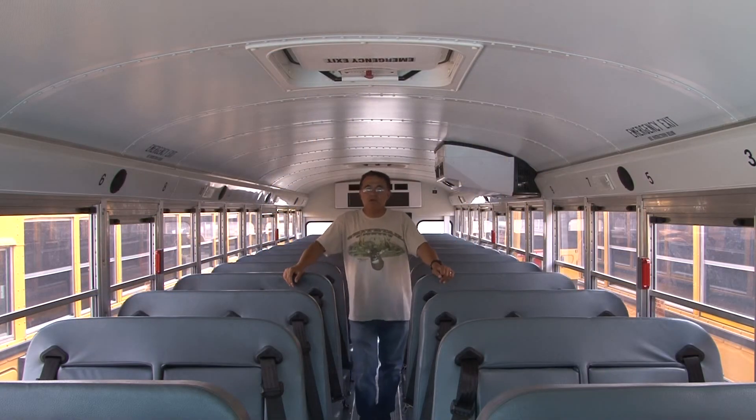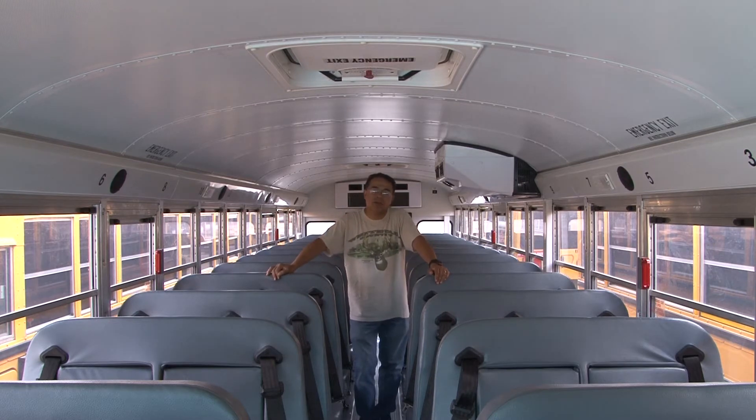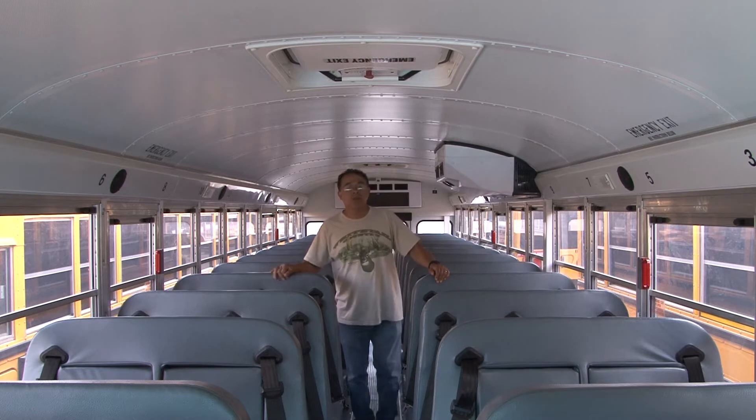Today we're going to talk about how to know our buses. I'm assuming that if you're new to buses, you don't know how to operate everything. I had to be told by somebody what I know, and I didn't know at all anyway. We're going to talk about this.